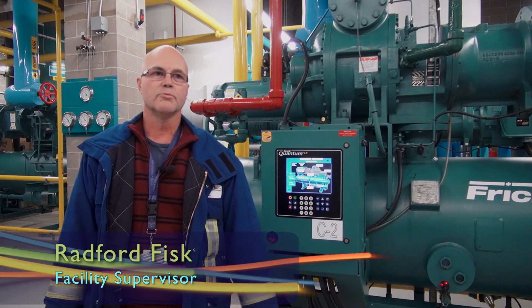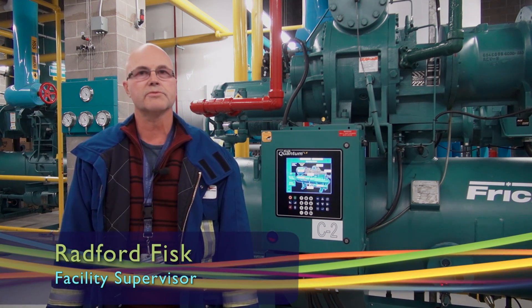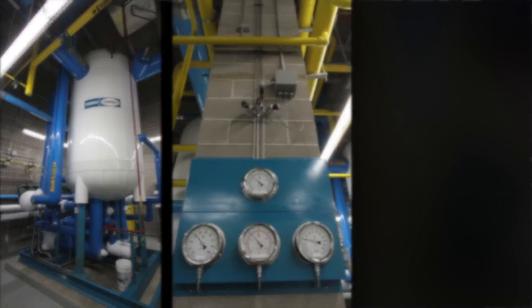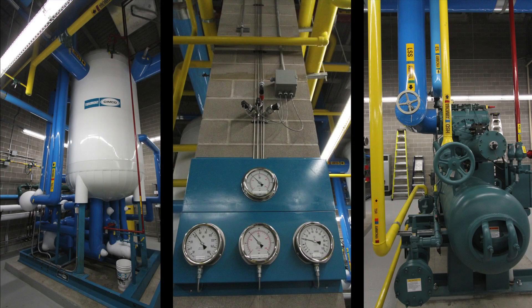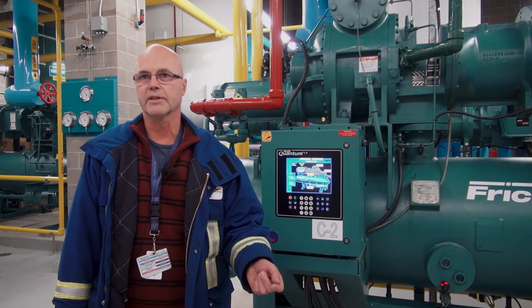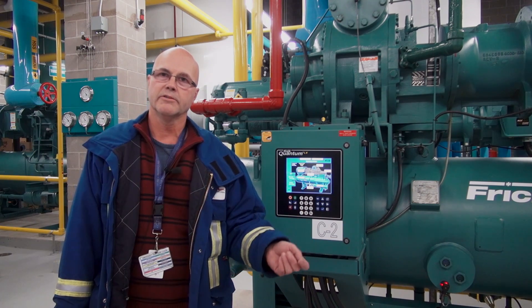This is the compressor room for the Walmart cold storage facility in Balzac, Alberta. The refrigeration system uses ammonia as its refrigerant. Ammonia is used because it's a very efficient refrigerant, very cost effective, and it's benign to the environment.